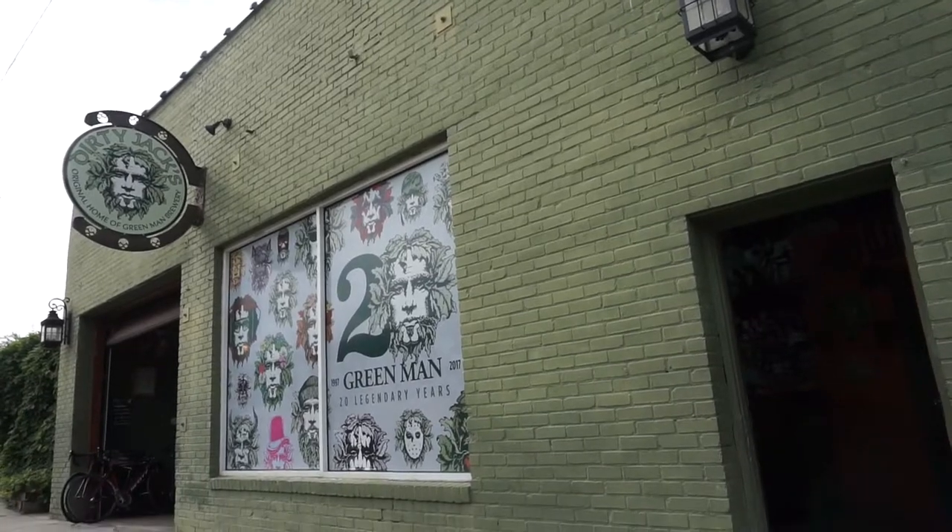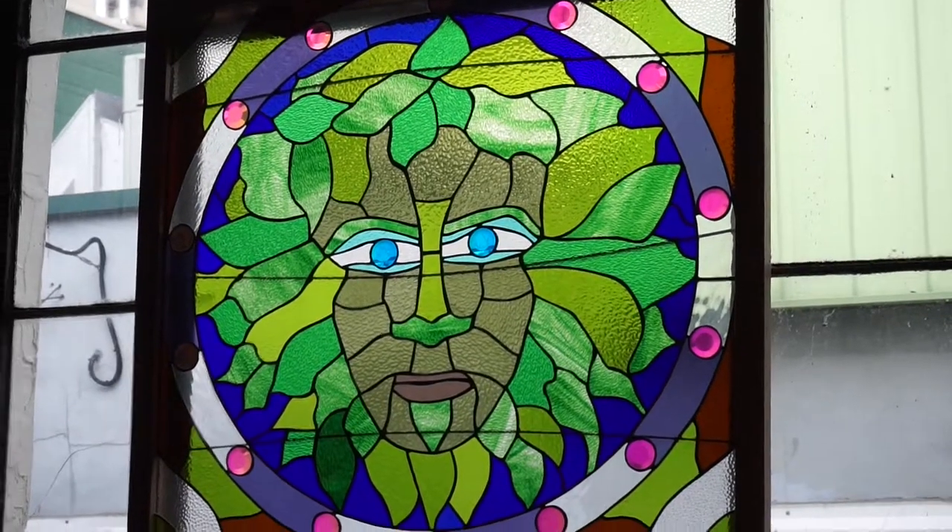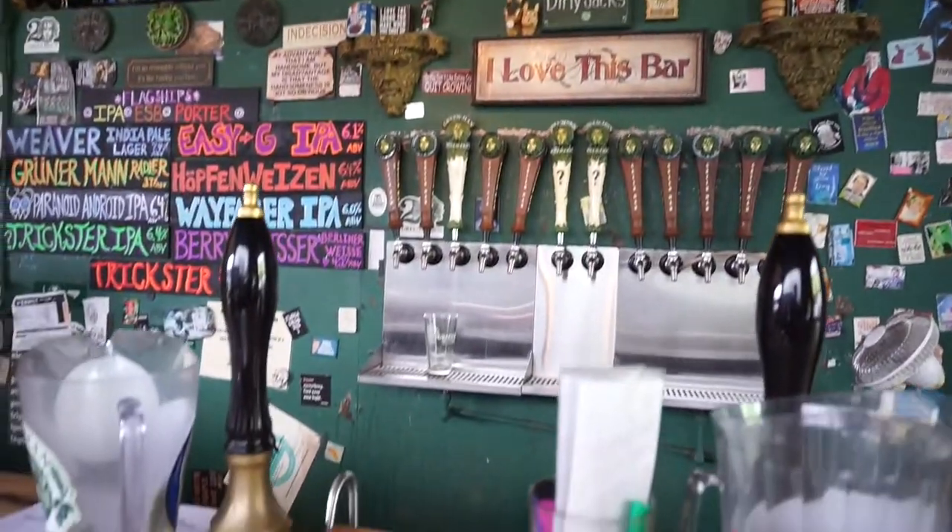Nearby you'll find Dirty Jack's, the original tasting room for Green Man Brewery. They've got some great decorations and even better beer.